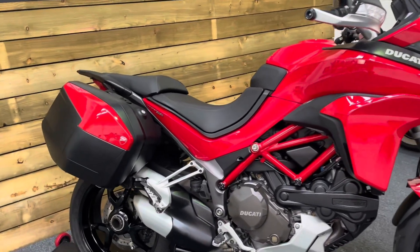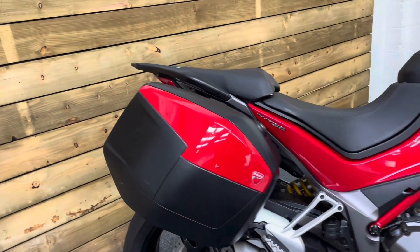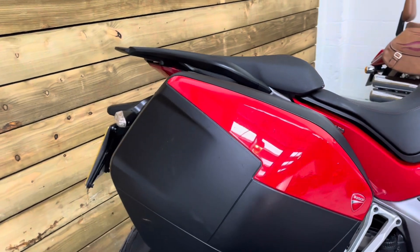This bike's in excellent condition and comes with the Ducati colour-coded panniers as well, which are in great condition as you can see there.